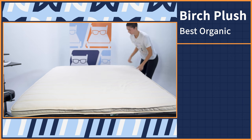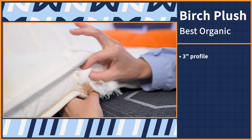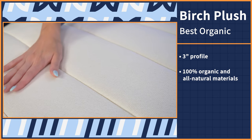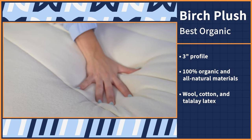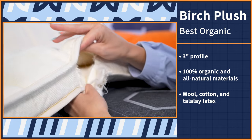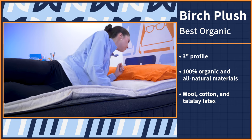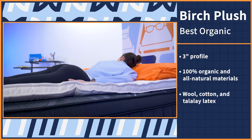Whether it's your goal to shop sustainably or you're an allergy sufferer, buying organic bedding can be a way to really elevate your sleeping experience and can be worth the splurge. Check out the Birch Plush. We move on to a slightly thicker option. The Birch Plush has a three-inch profile made of 100% organic and all-natural materials, including wool, cotton, and Talalay latex. Latex is one of my personal favorite bedding materials because it's responsive, naturally cooling, and durable, so it's going to feel very comfortable and supportive, but still be easy to move around on, keep you cool, and last you for years.